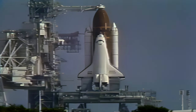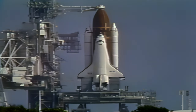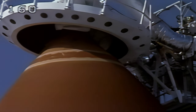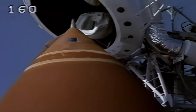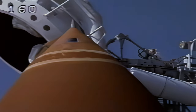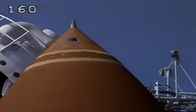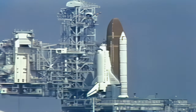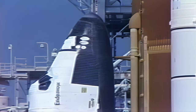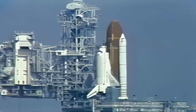Orbiter test conductor Roger Gillette has requested pilot Kurt Brown to clear the caution and warning memory system and verify no unexpected errors. Retraction of the gaseous oxygen vent hood from atop the external tank is now in work. Caution and warning memory is clear with no unexpected messages. The flight crew is instructed to close and lock their visors, initiate O2 flow. Good luck on your mission and see you in one week. We're just two minutes away from the second launch of Endeavour and the Spacelab J payload.